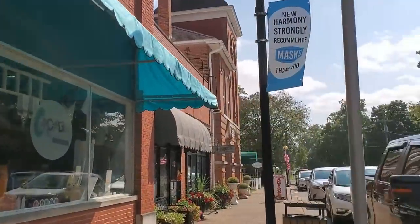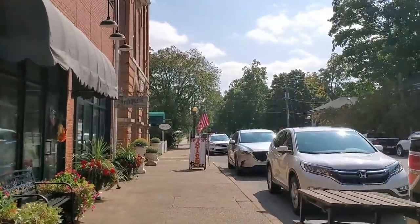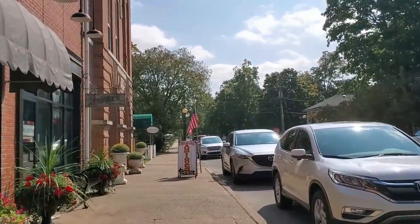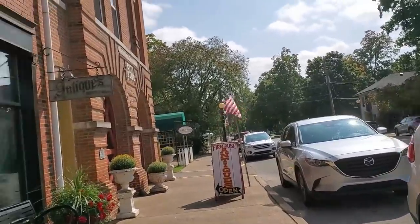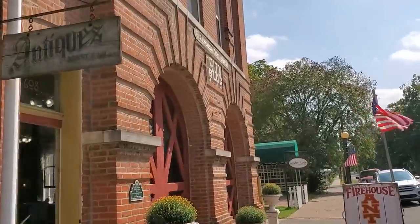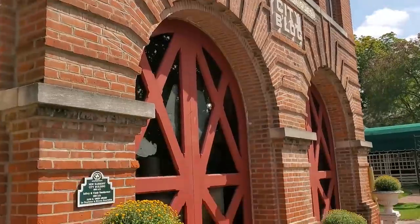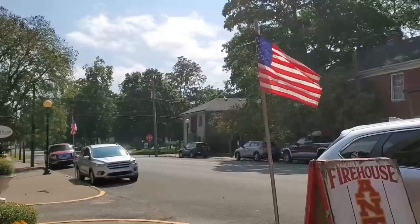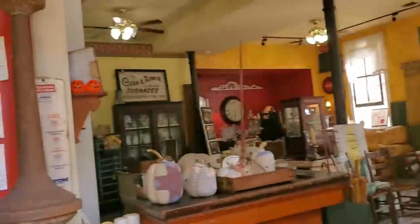We're approaching Firehouse Antiques in New Harmony. Been here once before. They had a lot of neat things in there, and I'm really wanting to get a Firehouse Antiques t-shirt. And this is in an old firehouse. Here we go. There goes Emma on the golf cart. And here we are in.